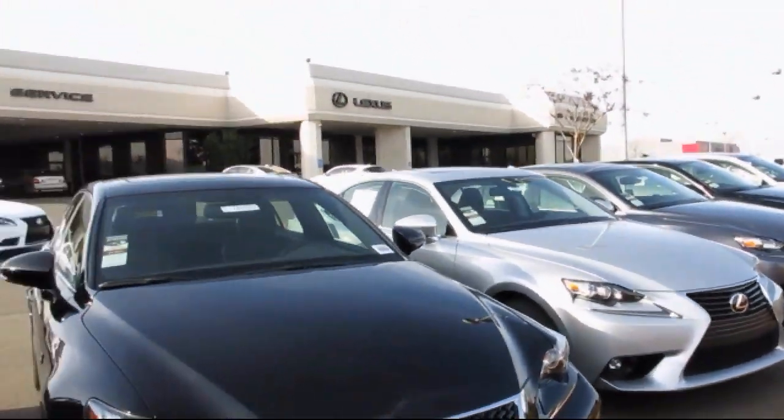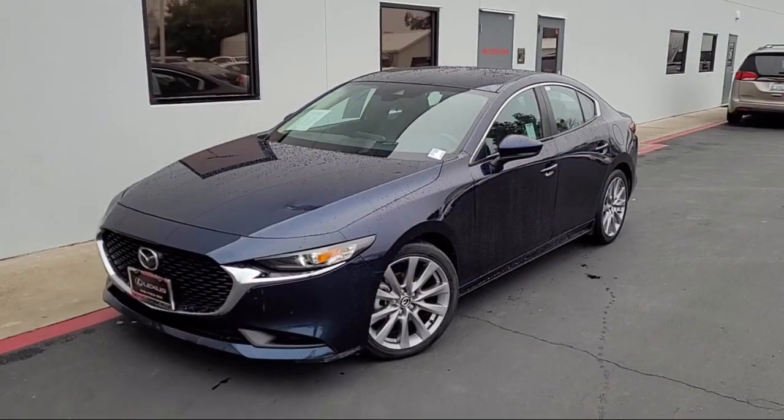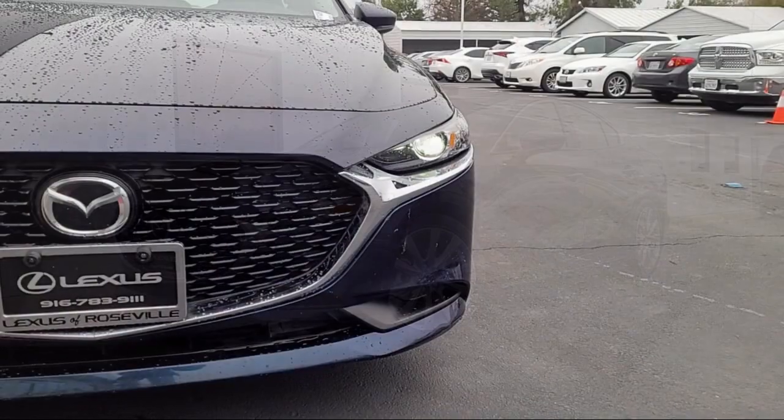Lexus of Roseville in the Roseville Auto Mall is proud to present another great vehicle from our selection of quality pre-owned cars, trucks, and SUVs, and comes equipped with rear side curtain airbags.